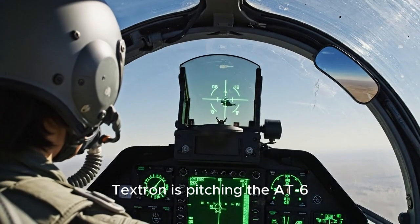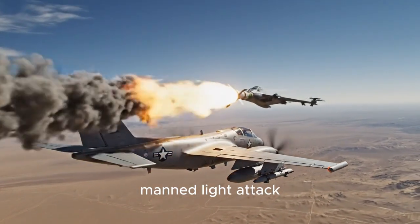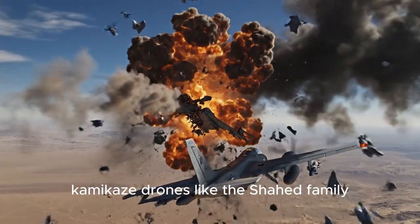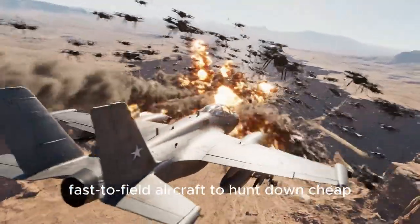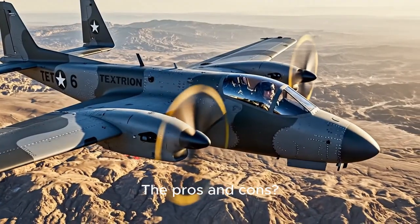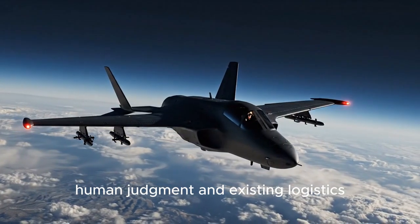Textron is pitching the AT-6 Wolverine, a low-cost manned light attack platform, as an interceptor for long-range kamikaze drones like the Shahed family. The idea is to use an affordable, fast-to-field aircraft to hunt down cheap massed threats. The pros and cons: a piloted AT-6 brings human judgment and existing logistics.